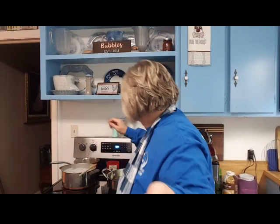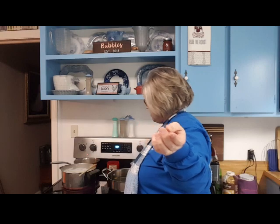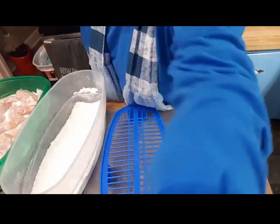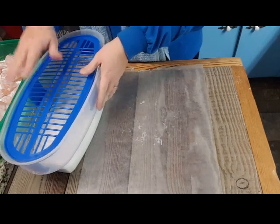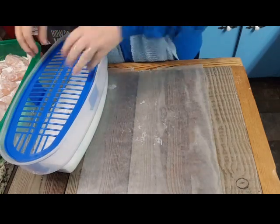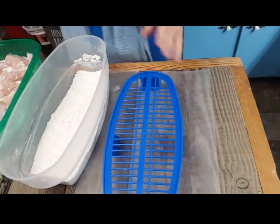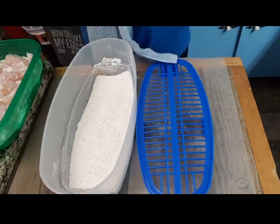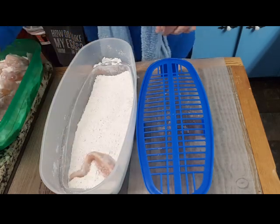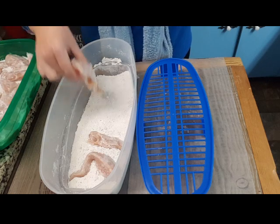We're ready to get this chicken started. I'm going to go ahead and turn my oil on — medium high. Let me show you: this container goes in here and has a lid and you can shake it, but I've actually found a way I like better. I'll slide this over here so you can see. I'm just going to take chicken tenders and drop them over here in my seasoned flour.